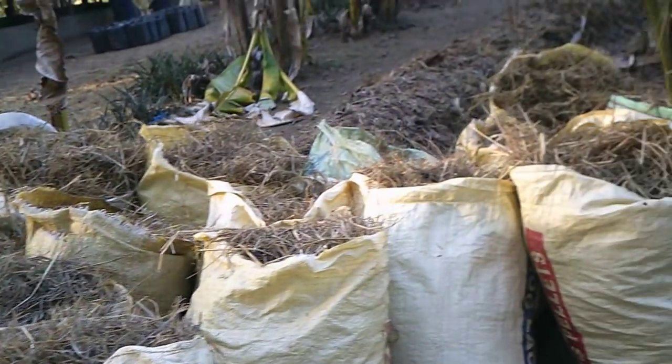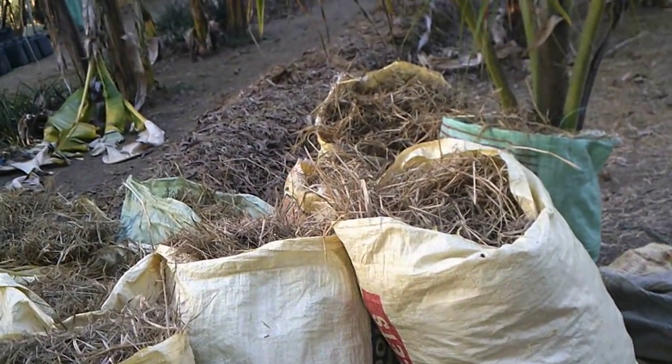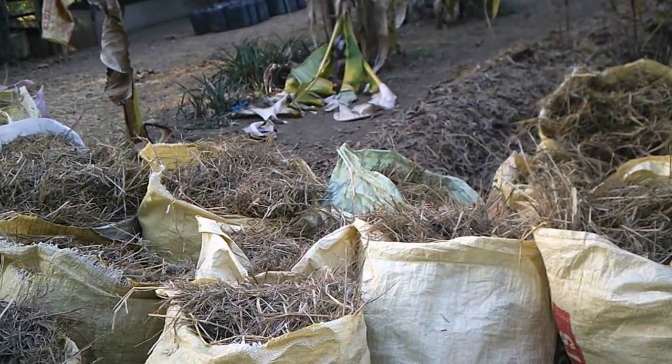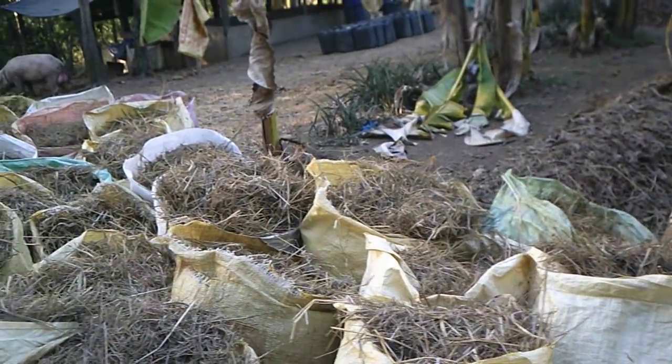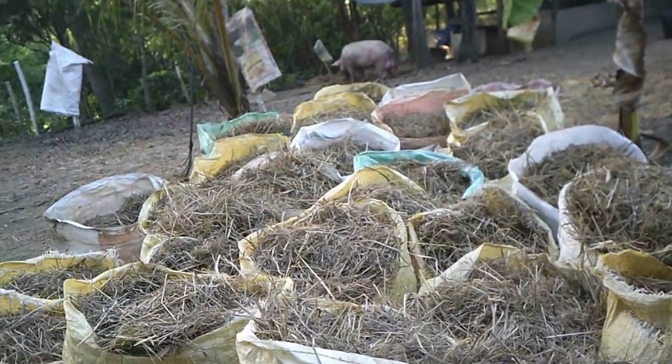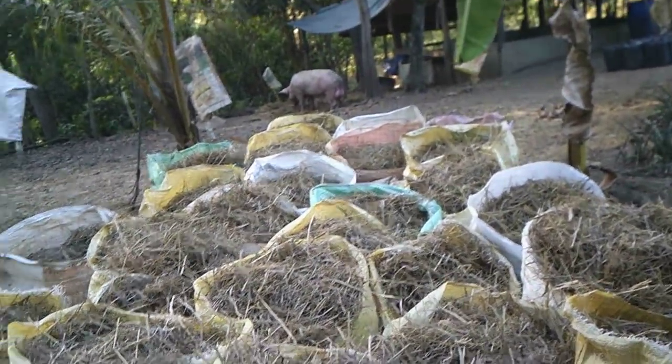I mean, how big? Well, look at all the bags here — three, six, nine, twelve, fifteen, eighteen, twenty-one, twenty-four, twenty-seven, thirty-three — almost 40 bags. Pretty close to 40 bags cut out of here. And it's amazing.